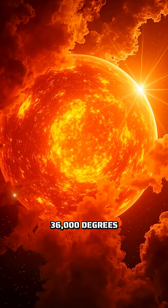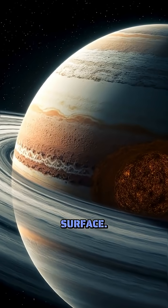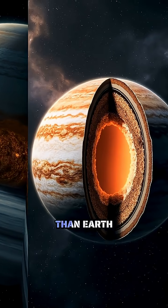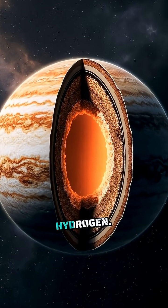The temperature soars to 36,000 degrees Fahrenheit, hotter than the Sun's surface. At Jupiter's core, you'd encounter a solid rocky center larger than Earth itself, surrounded by layers of ice and rock mixed with that metallic hydrogen.